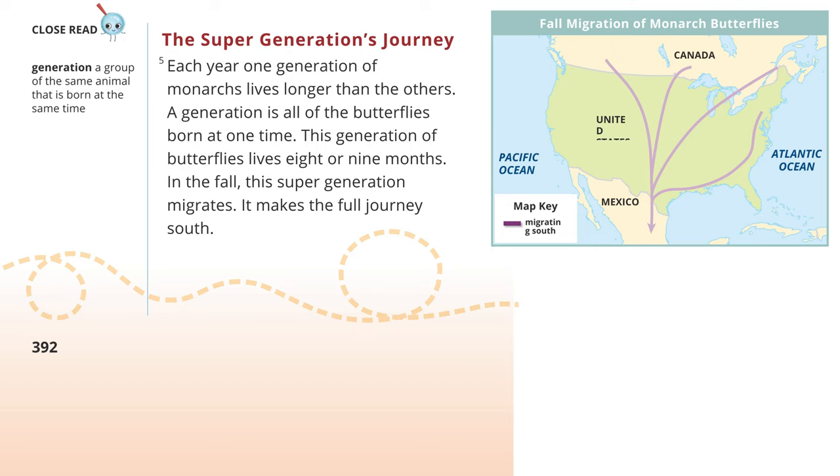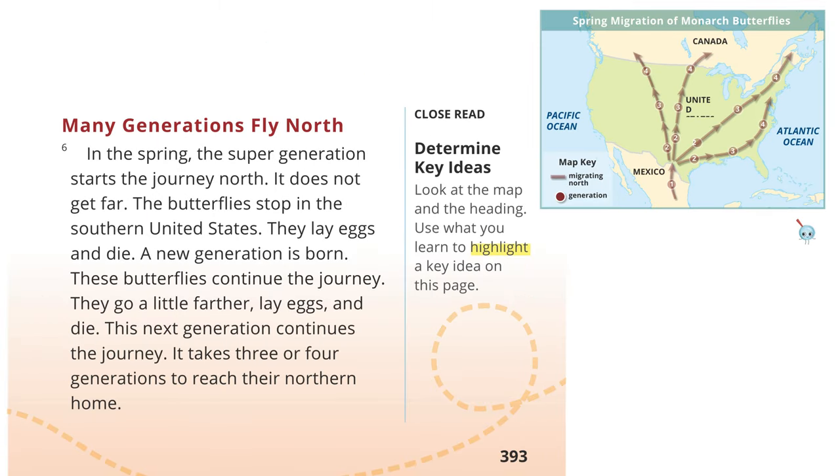The Super-Generation's Journey: Each year, one generation of monarchs lives longer than the others. A generation is all of the butterflies born at one time. This generation lives eight or nine months. In the fall, this generation migrates and makes the full journey south. In the spring, the Super-Generation starts the journey north but does not get far. The butterflies stop in the southern United States, lay eggs, and die. A new generation is born and continues the journey. They go a little farther, lay eggs, and die. This next generation continues the journey. It takes three or four generations to reach their northern home.